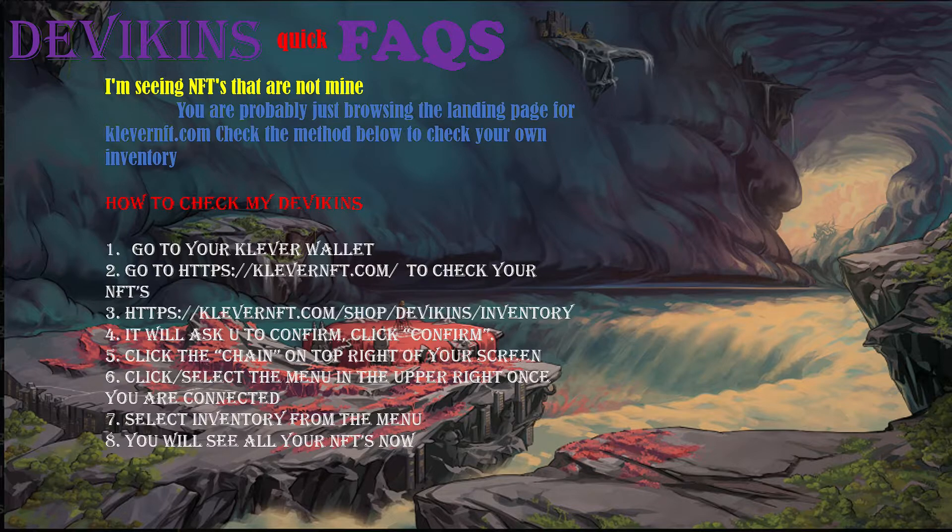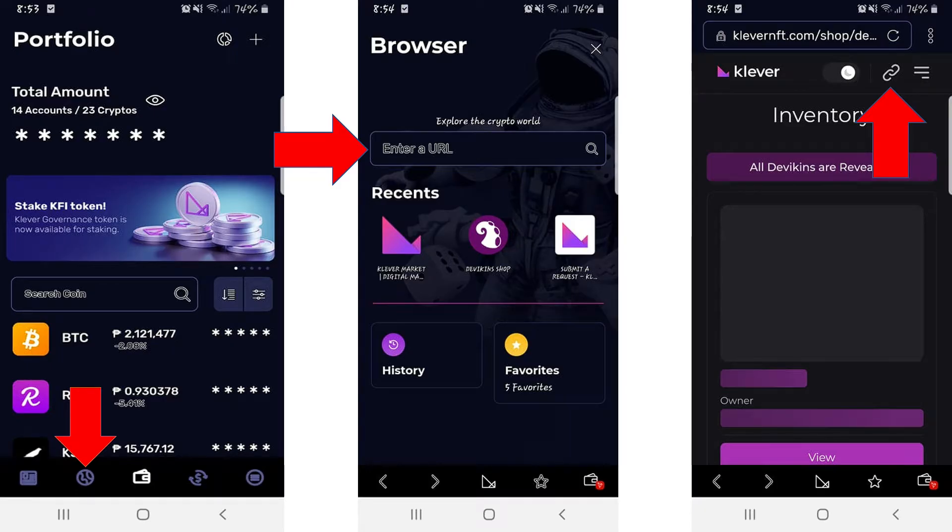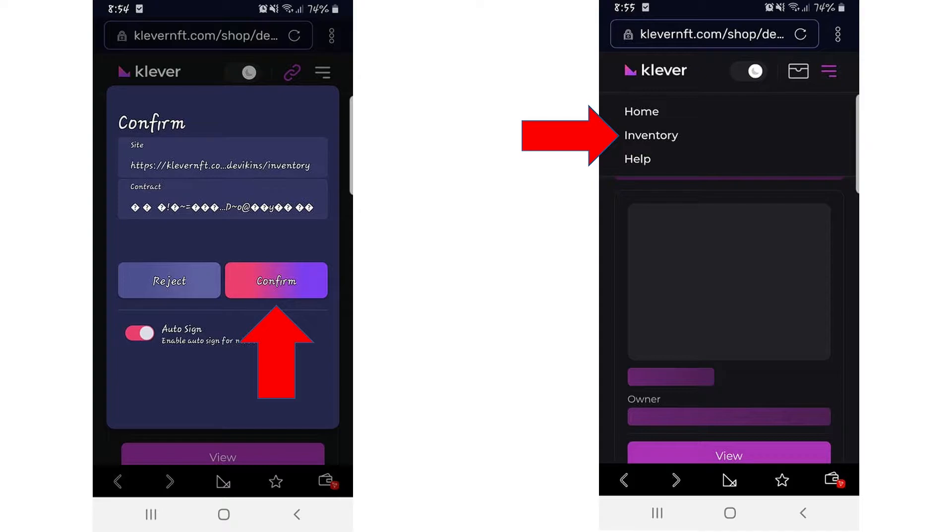I'll show you exactly how you will be able to do it using your mobile phone. Open your Clever wallet and go to your dApp browser — that will be the globe sign beside the wallet. Enter the URL: CleverNFT.com. As soon as you're inside, tap on the chain icon. You will be asked to link your Tron wallet — just click confirm. After that, tap on the three lines on the top right corner of the app and click on inventory. That is how you will be able to see your devikens on the new website.